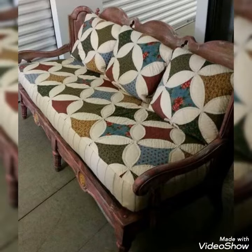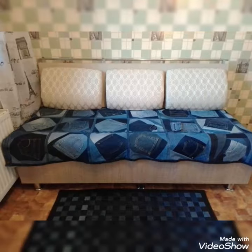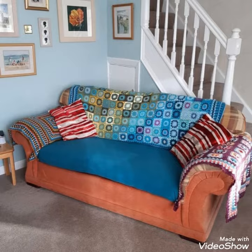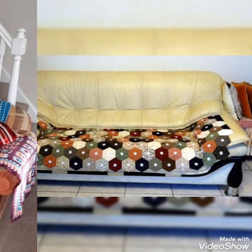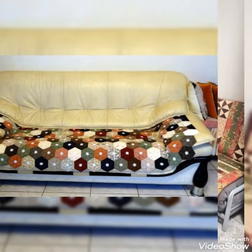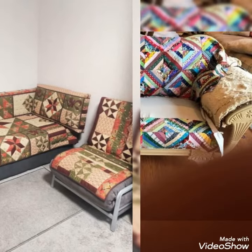Hi viewers, welcome back to my YouTube channel. Today in this video you are going to see different types of quilted patchwork couch and sofa cover design and ideas. You can make this amazing and different quilted couch cover with beautiful color combination ideas. If you like these ideas, you can encourage me and help me by subscribing my channel, liking my videos, and sharing my videos with friends and your family members. I hope that you love more design and ideas.